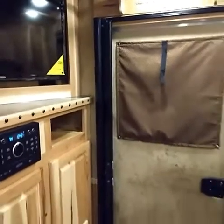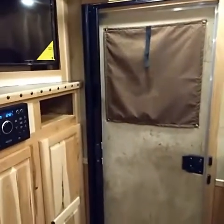Everything's contained here at the end in this unit. So if you would like to check this out, give us a call or check out lakotatrailers.com/dealer-locator.